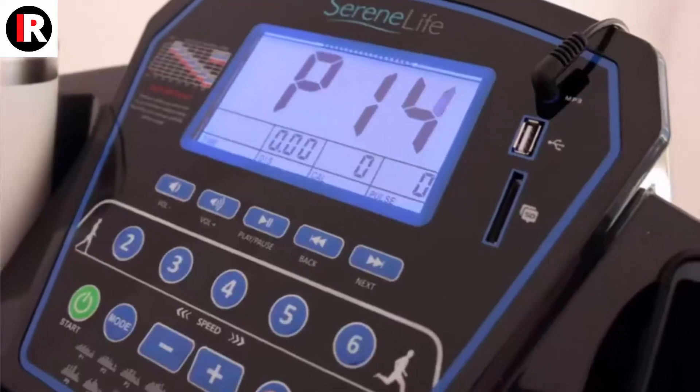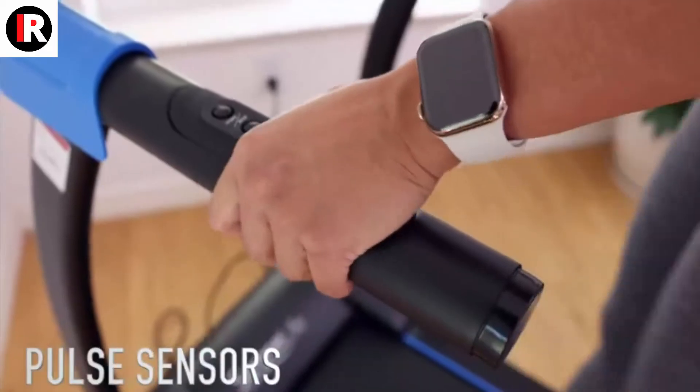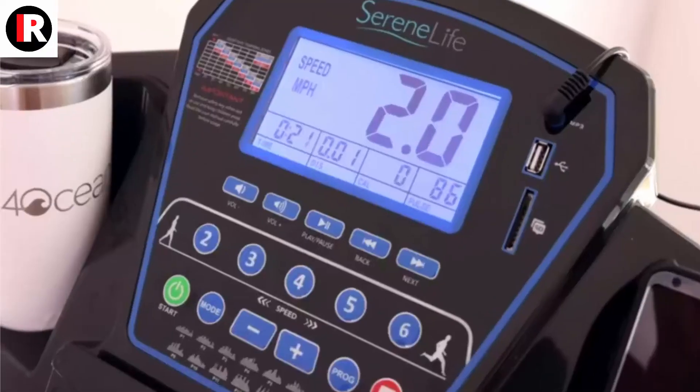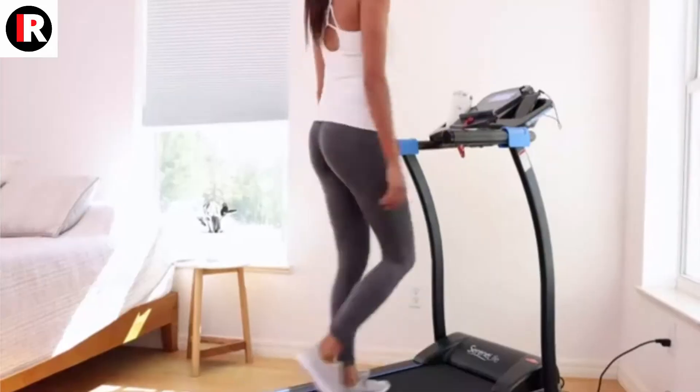SereneLife SLFTRD25 — smart digital manual inclined treadmill, slim folding electric 2.5 HP indoor home foldable fitness exercise running machine with downloadable app, MP3 player, and safety key.